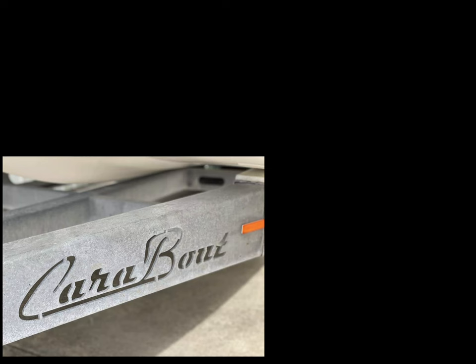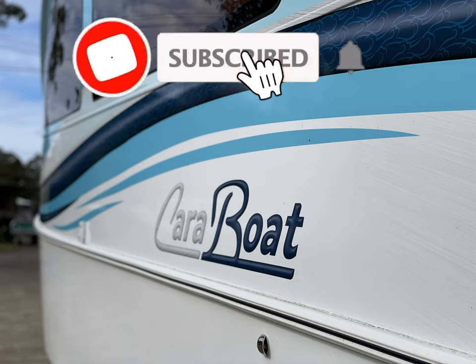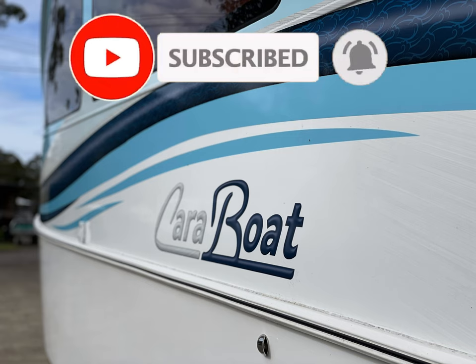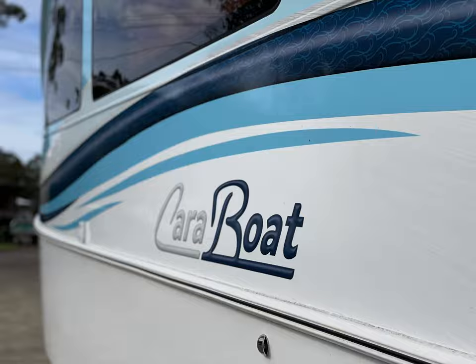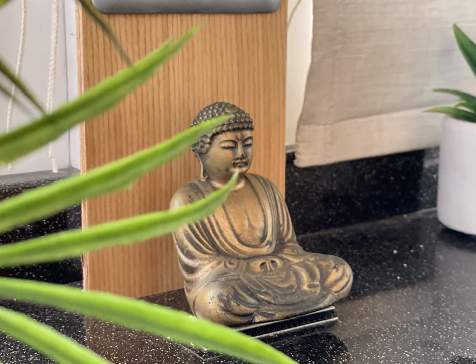If you've never heard of a caravan-boat and like being shown exciting retirement possibilities, please like, subscribe, and hit the bell so you can get notified each time I post a new video. Subscribing is free, and it tells YouTube that my videos are worth being suggested to other viewers.